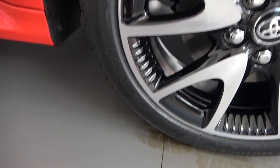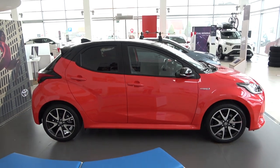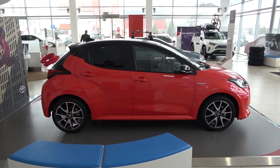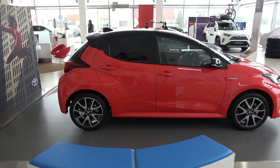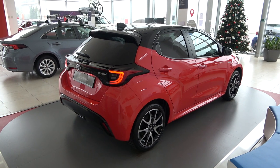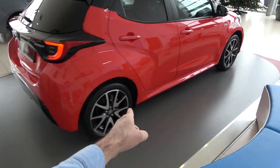The tire dimensions are 205/45 R17. Speaking about dimensions, this car is 5 millimeters shorter than the predecessor. I was at the world premiere in Amsterdam and spoke to people from Toyota — their main customers are people in big cities who want a practical car below four meters in length, and this car is 3.94 meters, so it'll fit in every parking space.